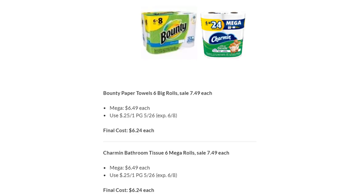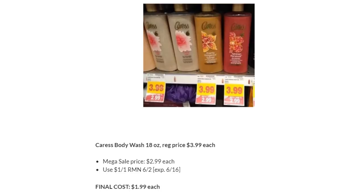We're almost at the end of the P&G coupon expiring — just a few days left. If you need Bounty or Charmin, grab them soon, but these aren't the best deals — I'd skip them if you're not interested. Caress Body Wash is on Megasale for $2.99. Use a dollar off one in RetailMeNot 6/2. Final cost is just $1.99 each.